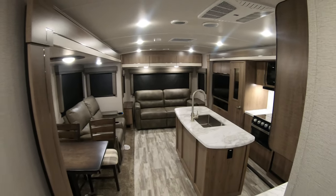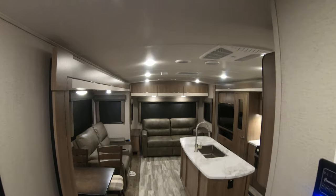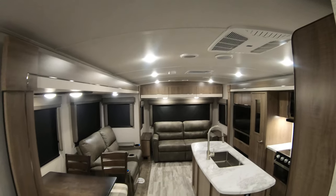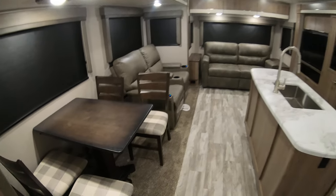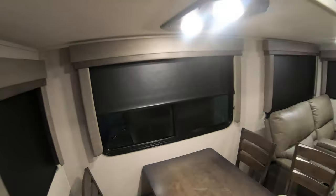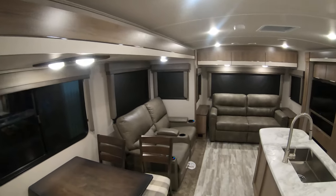Look at this huge living area with the opposing slides. There's actually an arch ceiling here to give you a little more ceiling height. Pretty standing table, storage underneath the chairs — hide your card games or your chocolate. Got the nice nightshades on all windows, all LED lights.